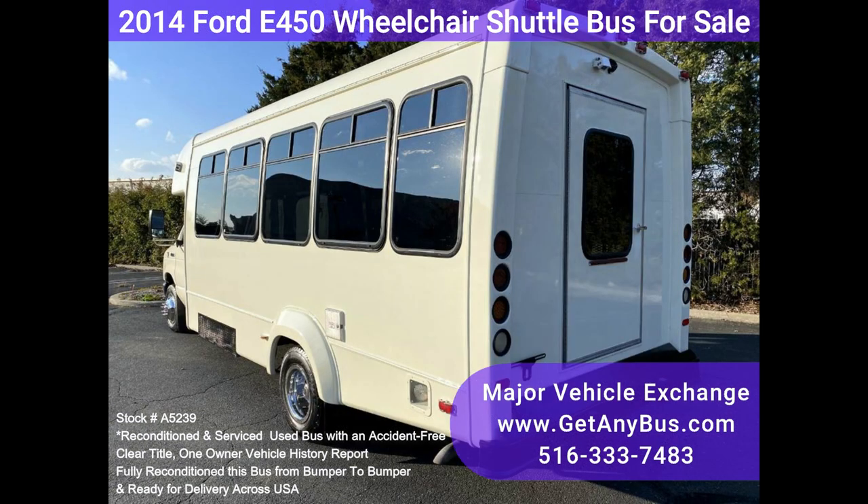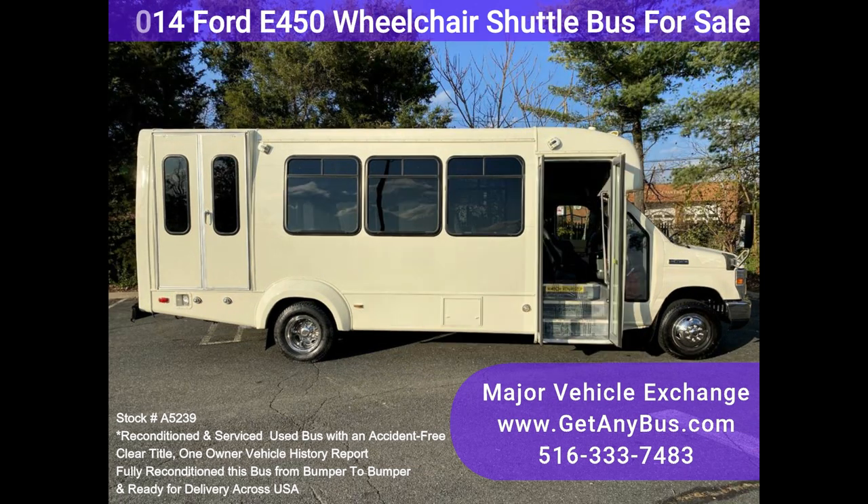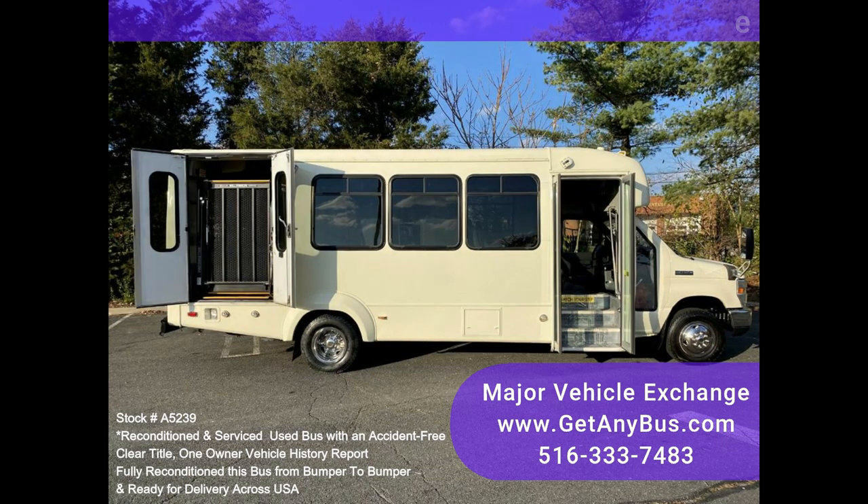Accident-free, clean title vehicle history report. We have reconditioned this bus as needed and detailed it to give it an excellent appearance. The bus is in mint condition, was well cared for, and was fleet serviced regularly. The bus was also repainted and inspected as part of our reconditioning process.